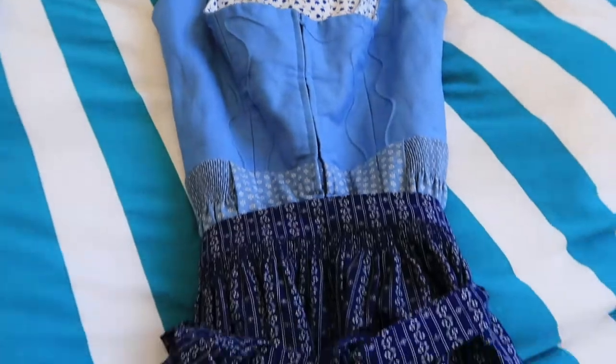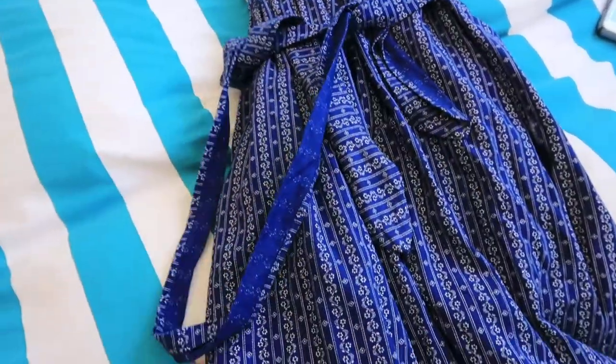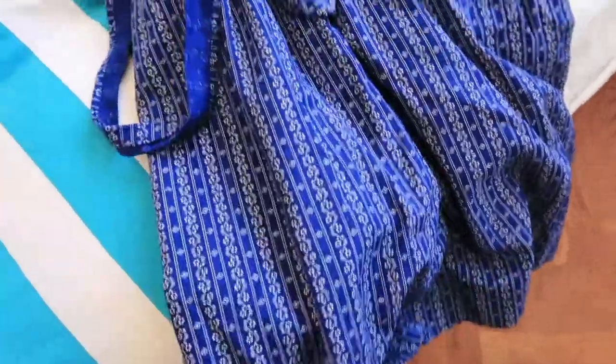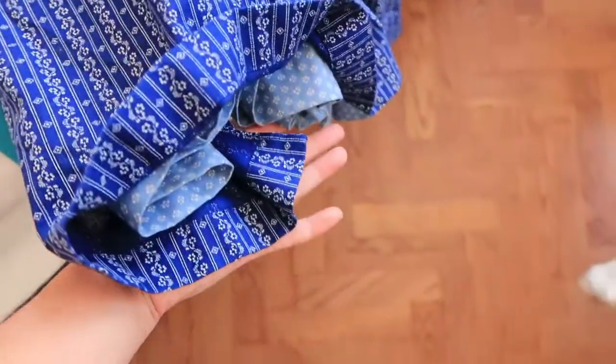This is the second dress that I got. It actually came with the apron too. It's much more of a subtle dress and it's also actually a lot shorter. The first one is really quite long.